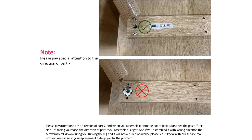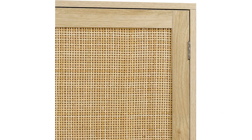Assembly was fairly easy and straightforward, and the cabinet came with all the necessary hardware and instructions. The doors open smoothly and the rattan decoration adds a unique and stylish touch.